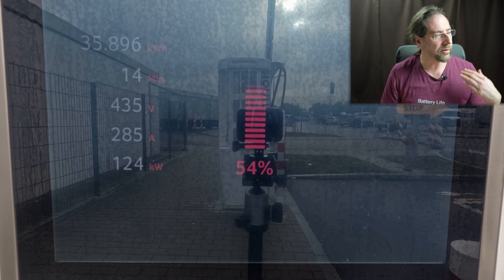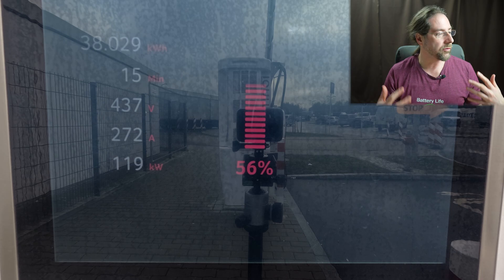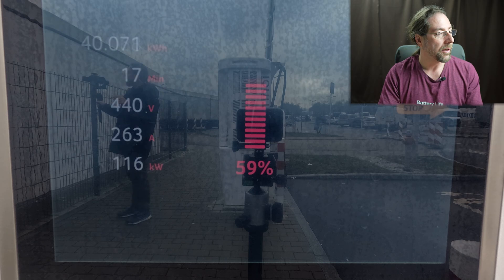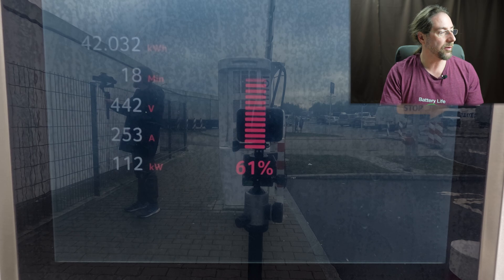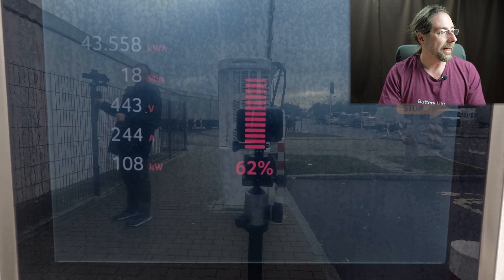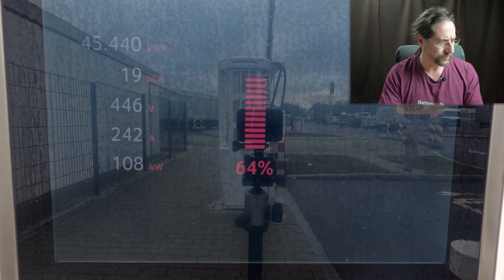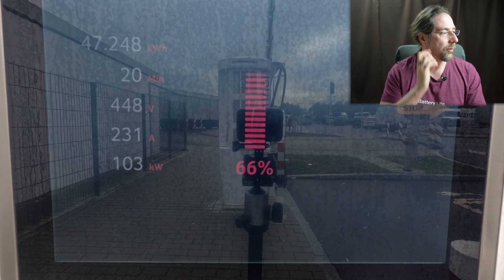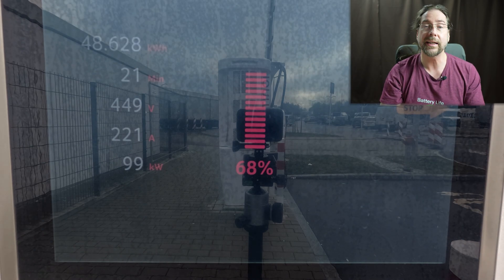That's what we want — good charging power from 10 to 70 percent, maybe even to 80, so that on a long distance trip you get a lot of energy into the battery in a short time. Almost at 60 percent, still above 100 kW — it was 116, went down to 110, now 112. It will go under 100 kW — I think around 70 percent or so. At 67 percent it went under 100 kW, at almost 450 volts.